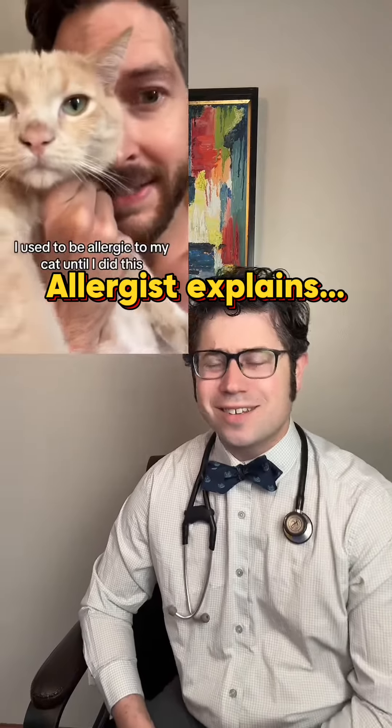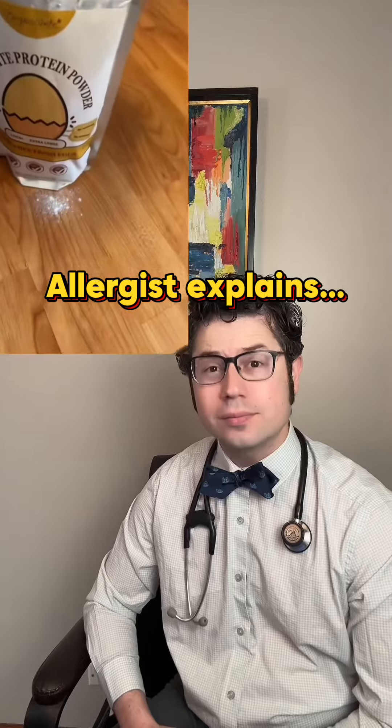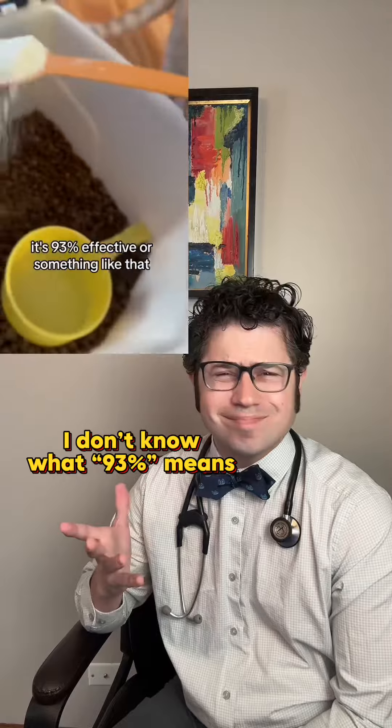I used to be allergic to my cat until I did this. All I do is put egg white powder into the food. So when I googled this, it's 93% effective or something like that.